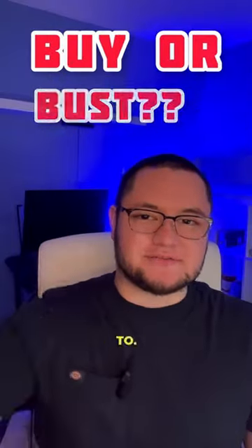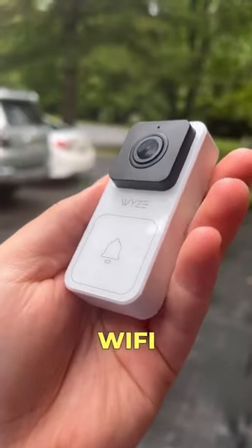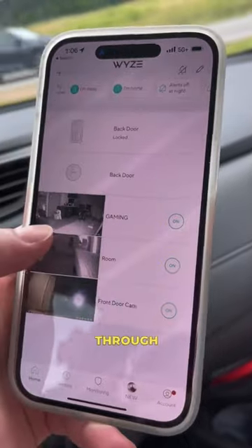I got it off the TikTok shop, so you don't have to. This is the Wyze video doorbell and automatic lock. These products were sent free for me to check out. These are both Wi-Fi enabled devices, so you will be able to see them in real time through the Wyze app.